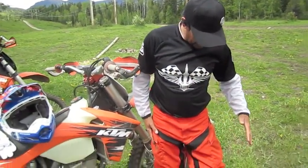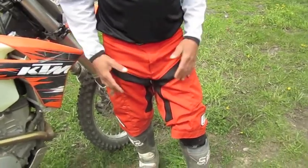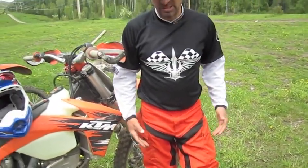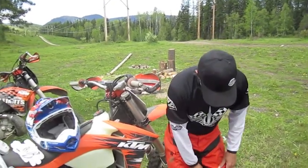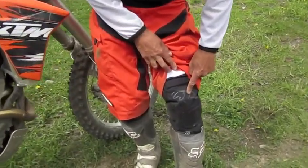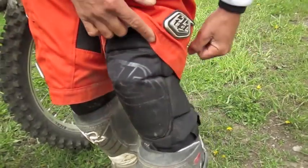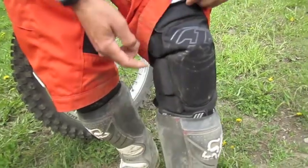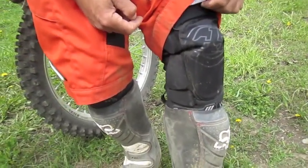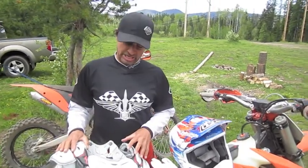Moving on down to the moto shorts. I like wearing shorts because it keeps the air moving and it's not as important to have pants as when you're on the track. One of the best knee pads I've found is the brand new T-Bone knee pad from Troy Lee Designs. Not only does it protect you with a hard shell in the front but on the sides as well, and it really allows you to grip the bike still.